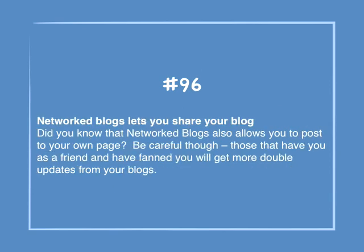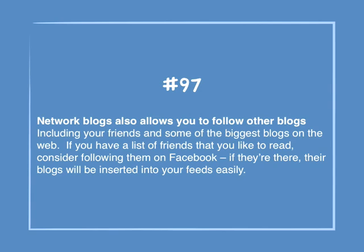Number 96: Networked blogs let you share your blog. Did you know that networked blogs also allows you to post to your own page? Be careful though — those that have you as a friend and have fanned you will get double updates from your blogs. Networked blogs also allows you to follow other blogs, including your friends' and some of the biggest blogs on the web. If you have a list of friends you'd like to read, consider following them on Facebook — their blogs will be inserted into their feeds easily.